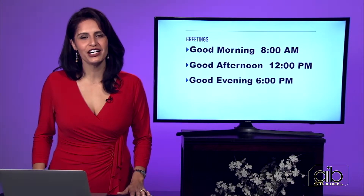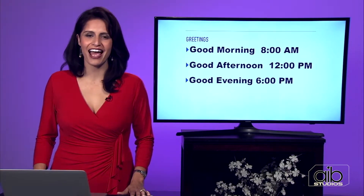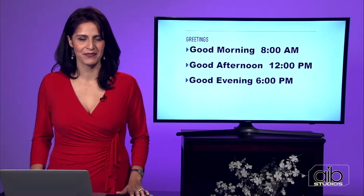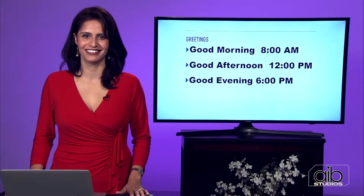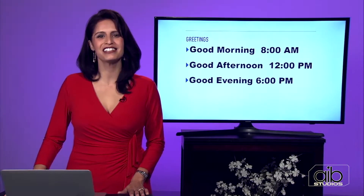Repeat — good afternoon. Good afternoon. Good afternoon is a great greeting to use around lunchtime. Good evening. Repeat — good evening. Good evening is a great greeting to use around dinnertime.